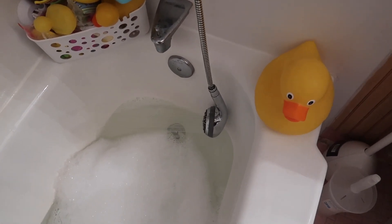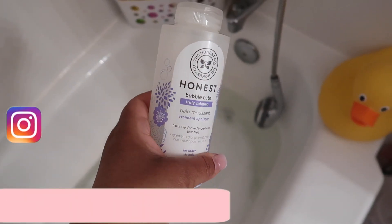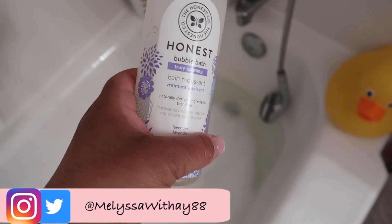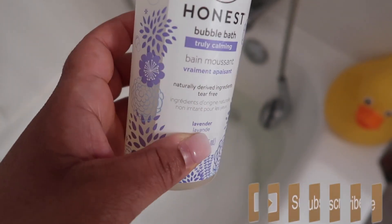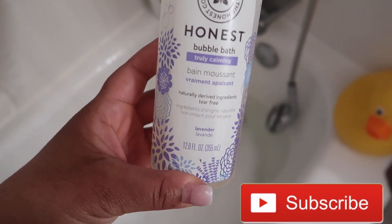I did start my bath. I am going to show you a couple of products. We actually love using the Honest products as well as the OSE products. This is just the bubble bath in lavender. It smells so good and it is very calming for her. She immediately asks for her milk right after her bath so she can get to sleep. Yes, we still practice doing milk before bed.